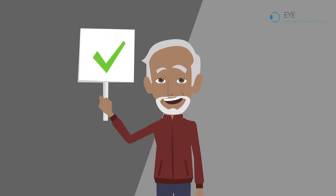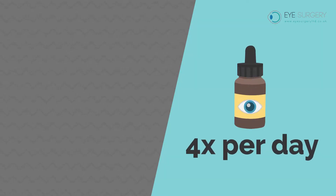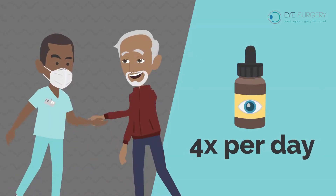After surgery, you will not have a pad or a shield. You will be given drops to use 4 times per day and will be ready to go home within 10 minutes of surgery.